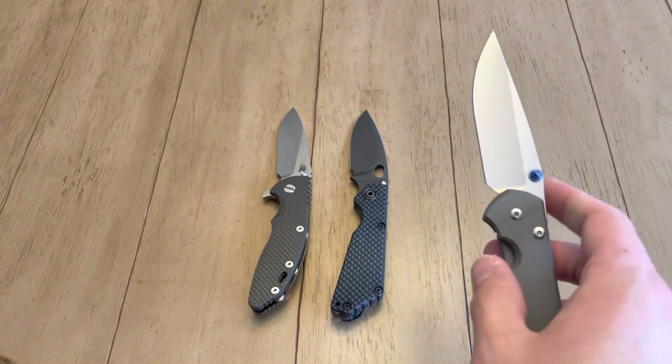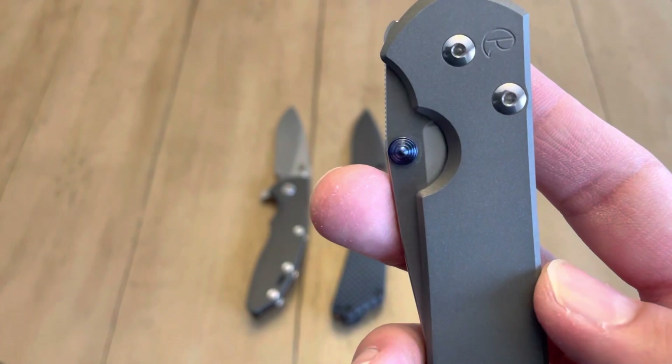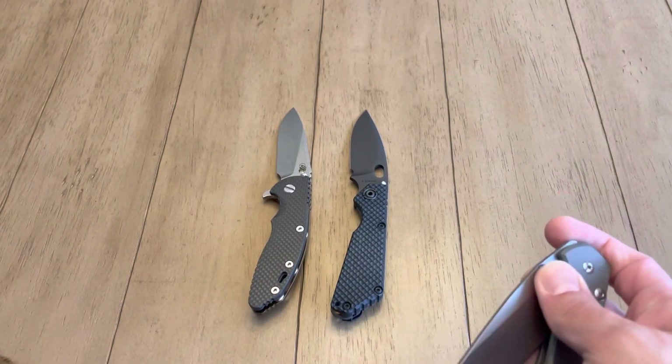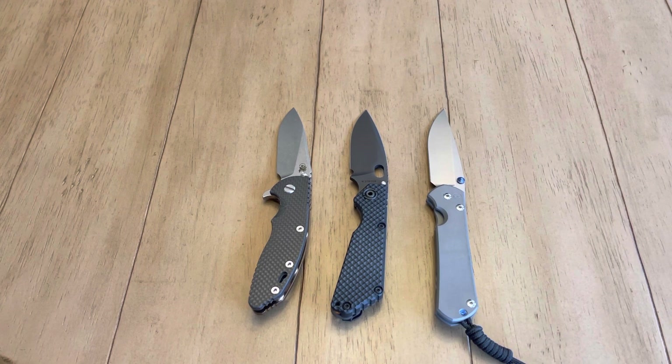Chris Reeve has the best packaging in my opinion. They come in a nice white box with a cloth, and they supply the wrench to disassemble the knife — I think it's a hex screw — along with some extra grease for the pivot and an authenticity card. Just a really nice presentation. I've purchased five or six Chris Reeves and they've all come like that. They really seem to care a lot about their customers. The Chris Reeves also come with a little lanyard — I'm not a big fan of that, but you can always just take it out.